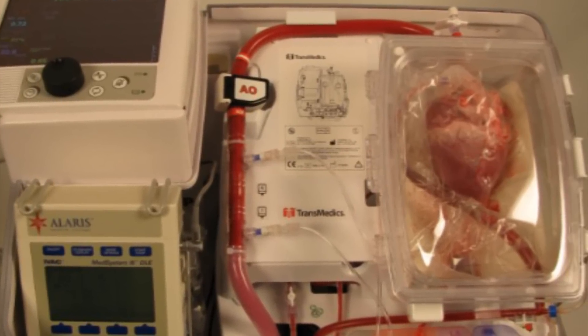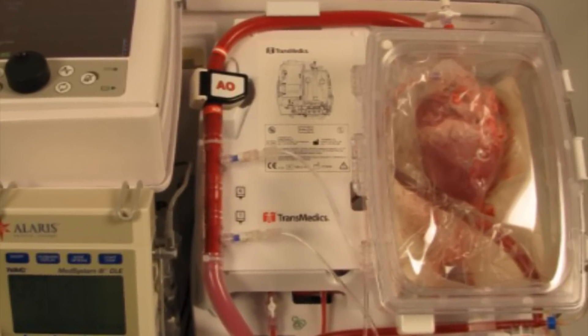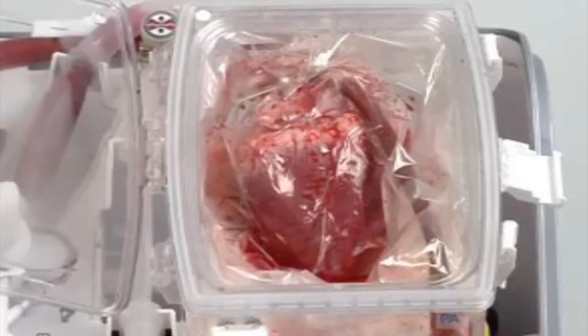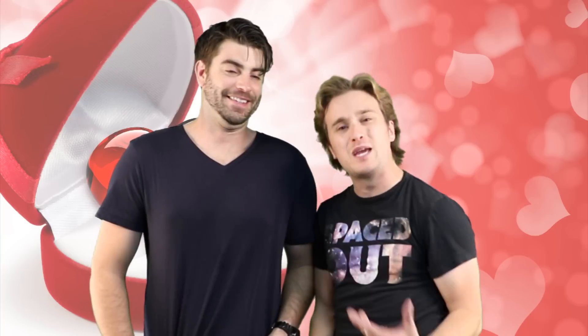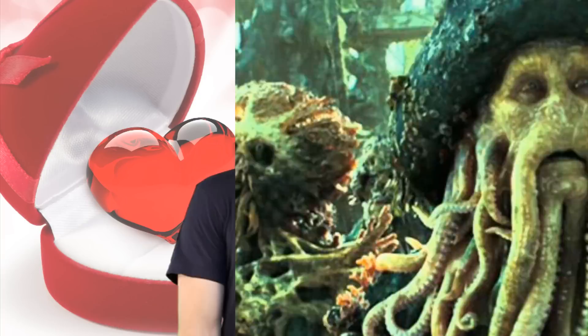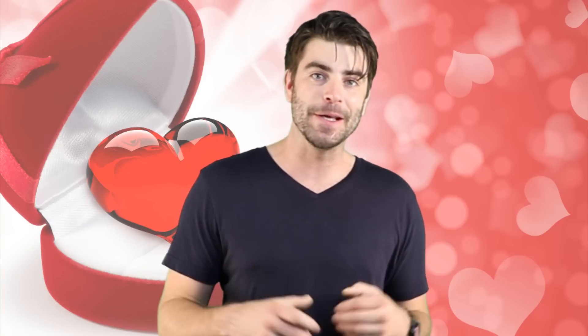This new system is called the Organ Care System, and it makes the heart beat by using the donor's blood. They're keeping the heart beating on the outside — like that squid guy in Pirates of the Caribbean. People are calling this thing 'heart in a box.'